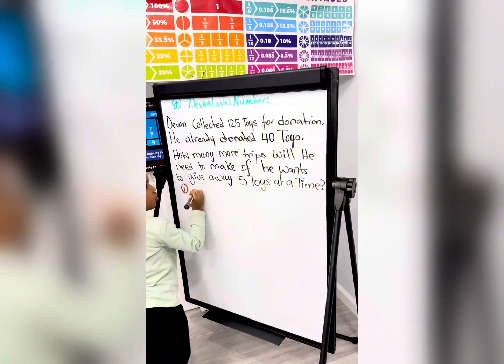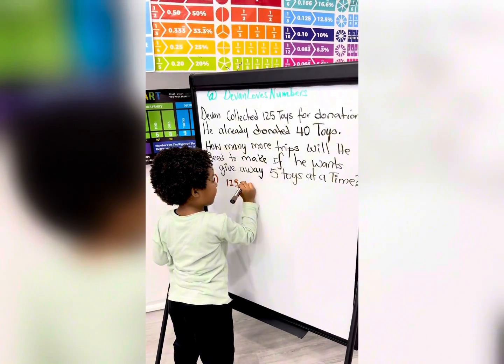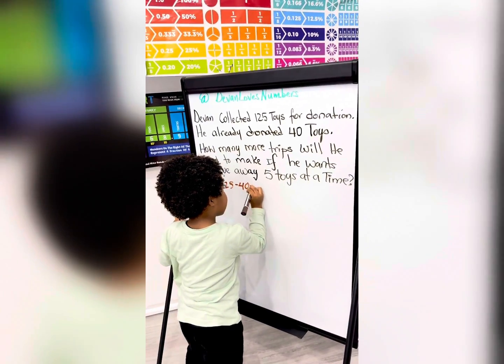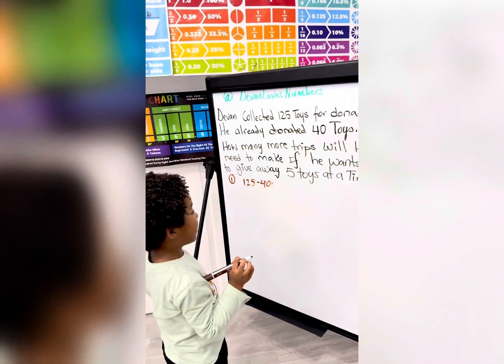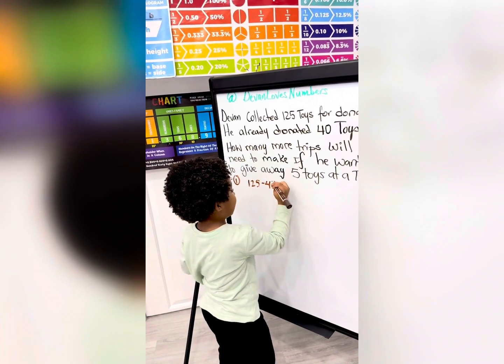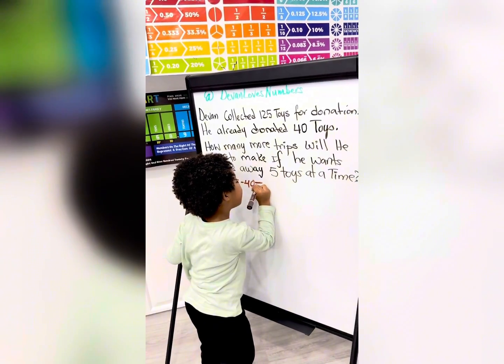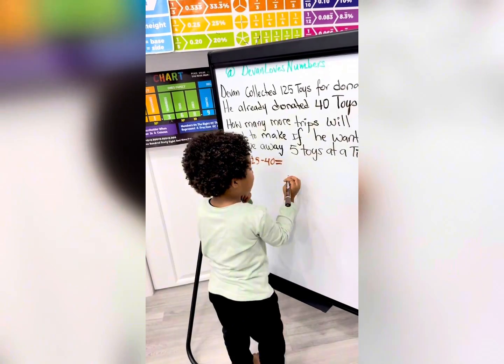First, you do 125 toys minus 40 toys. But why do you minus? Because I donated. And donation means to what? Give away. Okay. That's 85.